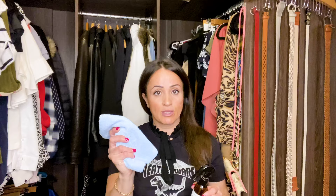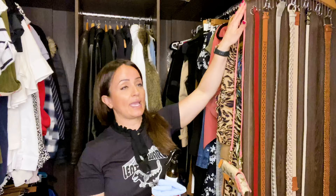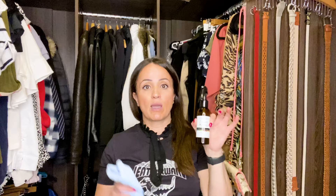Tip number four: some cleaning products to keep in your wardrobe for quick dusting. I keep a microfiber cloth — you can have that in a little tray or a drawer — and I also keep some linen spray. Sometimes you just want to quickly refresh your coats or jackets. I'll spray them, go do my makeup, come back and they're ready to go. Keep a microfiber cloth and linen spray in your wardrobe for quick easy access.